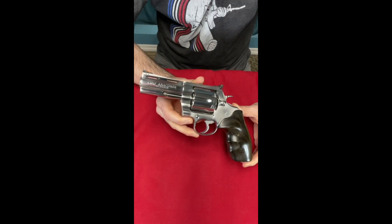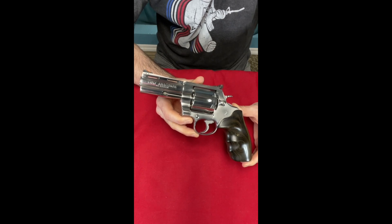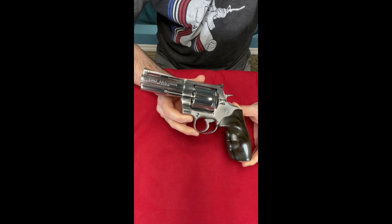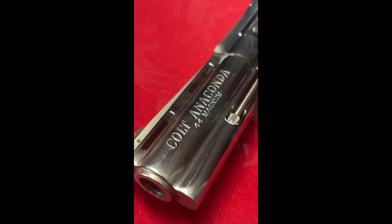Day 12 of my revolver collection shorts, and today we have the last of my Colts. It is another six-shot all stainless steel Colt revolver, and this one is the Anaconda. This is basically the .44 Magnum version of the Python.